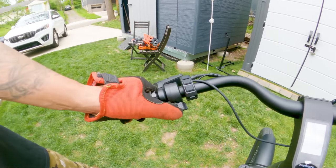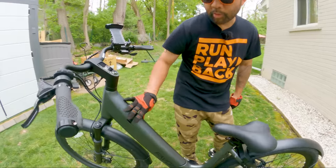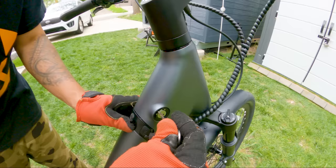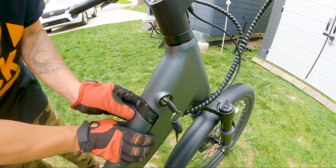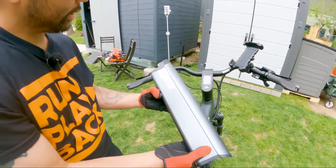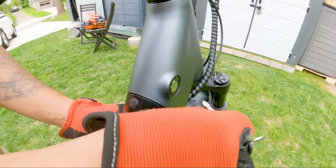Also on the bars, you have the left-handed thumb throttle and the controls for the display. Here you have the integrated removable 48-volt 14-amp-hour battery. To remove the battery, it comes out just like that — 48 volts, 14 amp-hours — and you just pop it back in just like that.